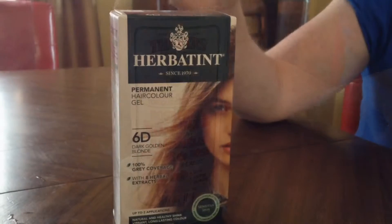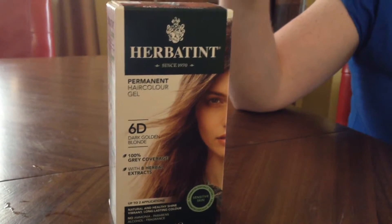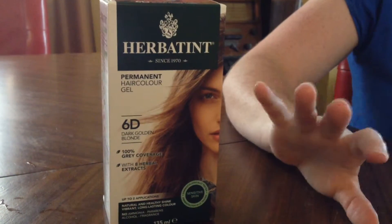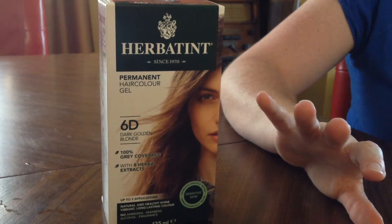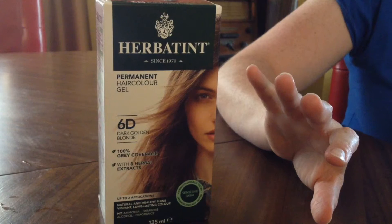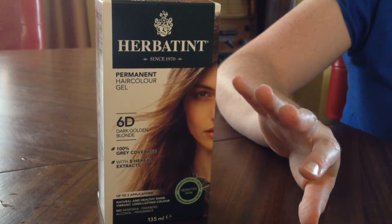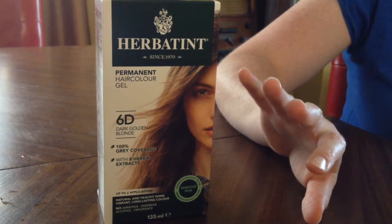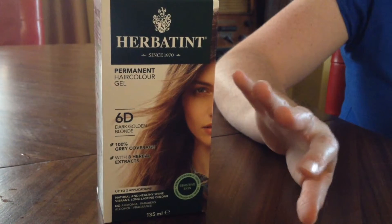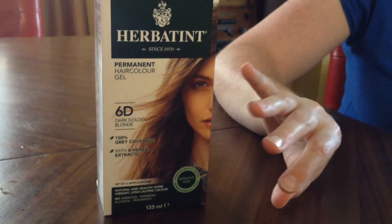I've been using hair color for a few years now and I find that I am actually reacting very strongly to the ammonia and the other chemicals in hair coloring. I finally managed to find one that is ammonia free and it doesn't smell bad at all. It's actually really really great and the colors are very natural looking — they're not brassy, they last a long time, and my hair ends up feeling better after using this product than before.